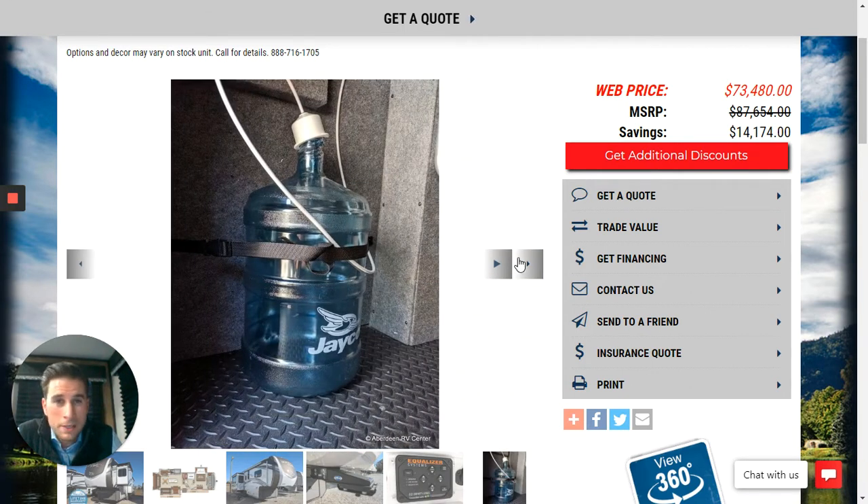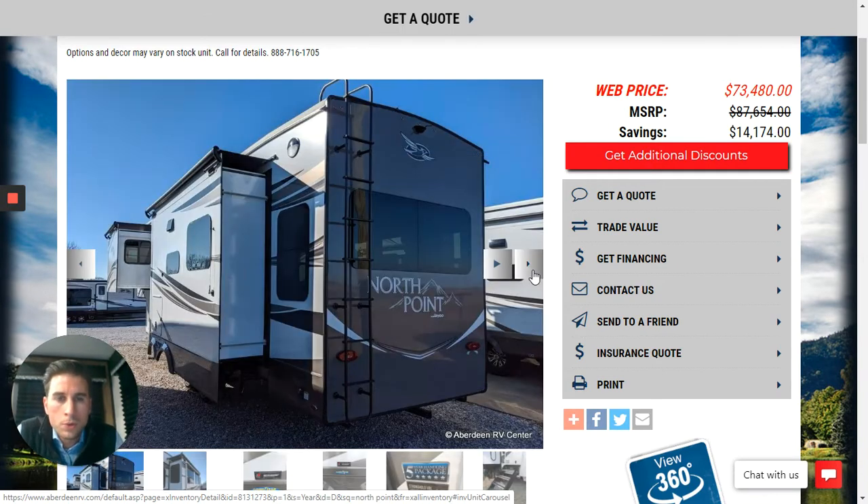They also have a really cool setup this year. I think this is a pending patent by Jayco — they have these bottles for filtered water, and you'll see a little spigot in your kitchen for that filtered water system. That is a really cool feature for 2020.